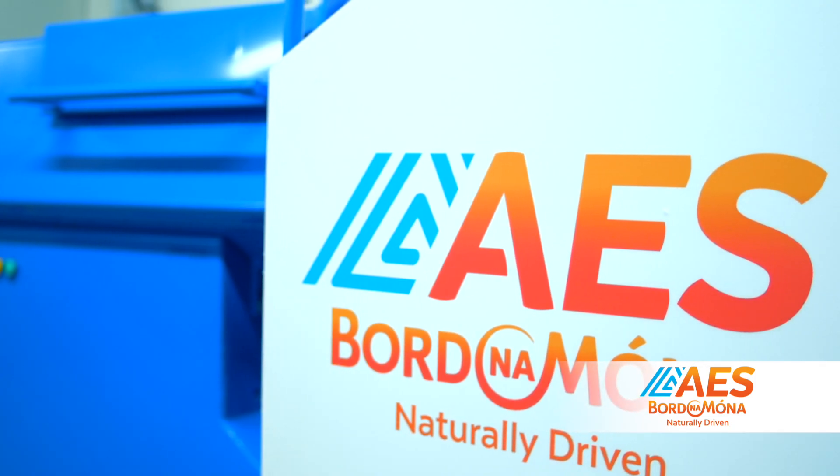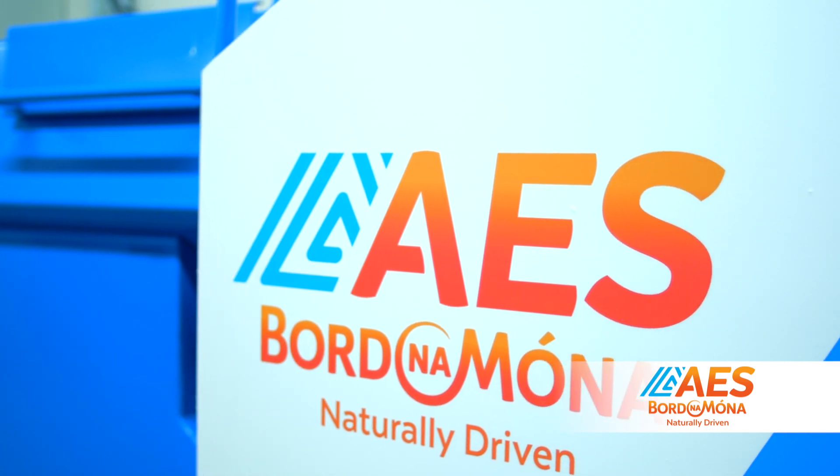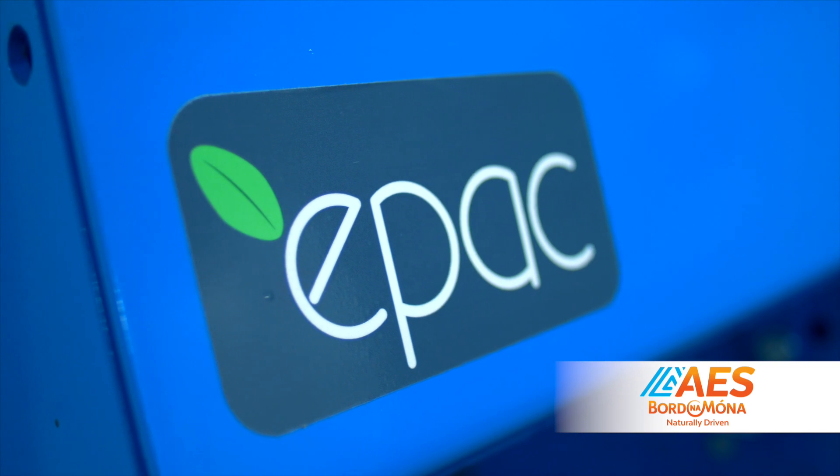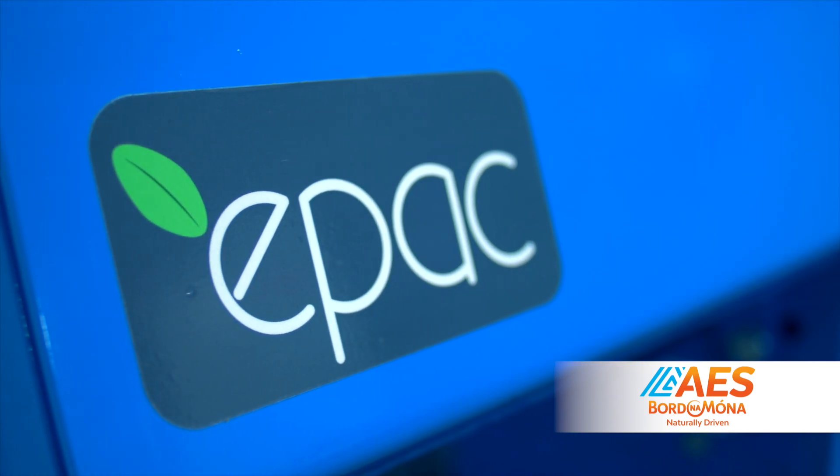My name is Paul Curtis, I'm the National Account Manager for AES Boredomona. AES Boredomona, we're actively looking for solutions and new innovations for the waste industry, which led us to a collaboration with Lodestone.